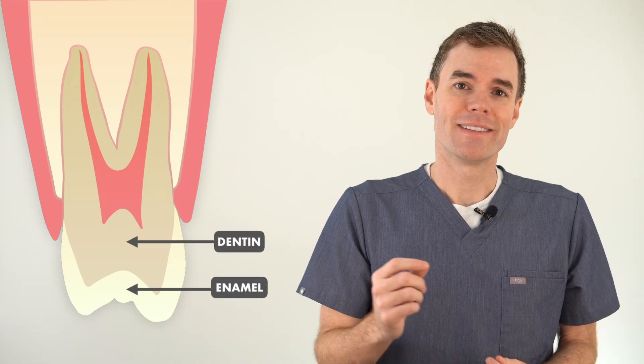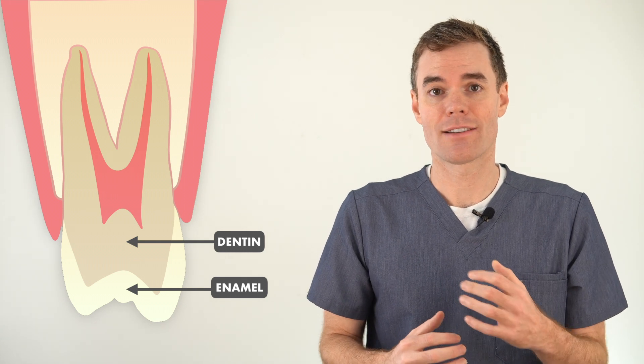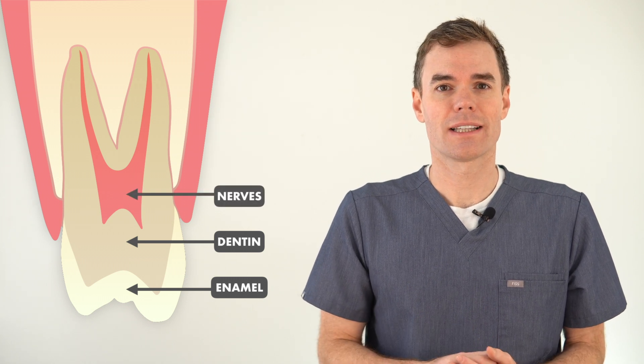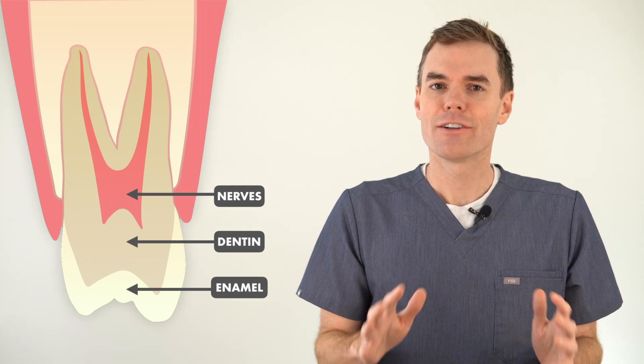There's a layer of enamel on the outside and then something called dentin underneath. At the very center of the dentin there's a hollow area that has all the living parts of the tooth — importantly for sensitivity, that's where the nerves are. From looking at this picture, it looks like there's all this great stuff that insulates the nerve from cold things.